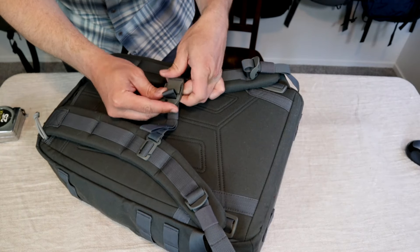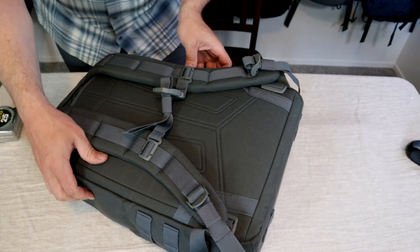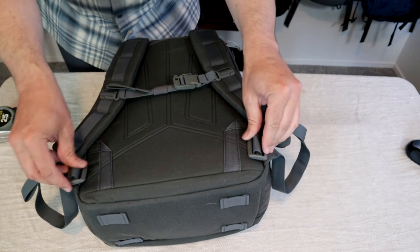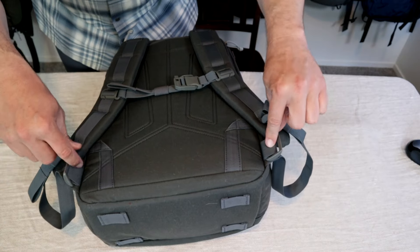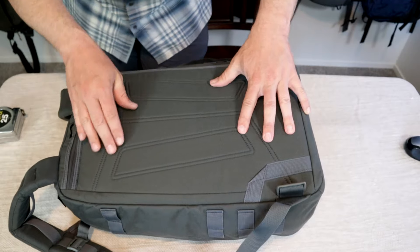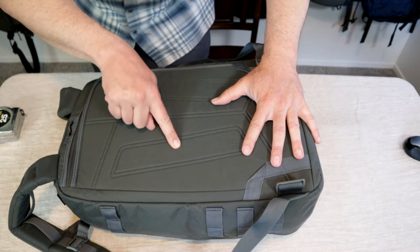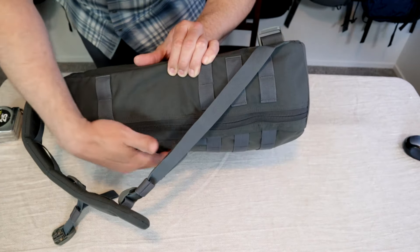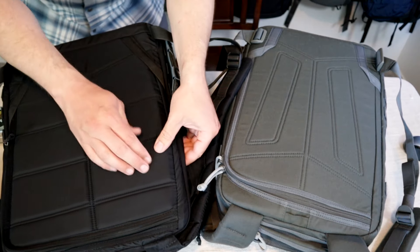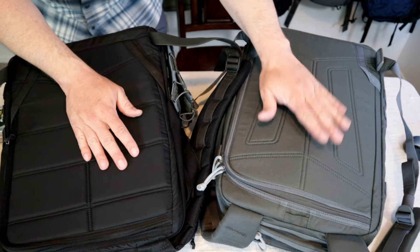It does have an adjustable sternum strap with a large buckle and a little whistle. This style is a bit of a pain to move around, but once you get it in the right spot it stays put. There's no hip belt, though you probably don't need one for a 20-liter bag. They have little straps where you could attach an aftermarket hip belt, but they don't sell one on their website. The back padding is very flat with really thin padding and almost no air ventilation. I think this is one area where the GORUCK does a much better job — it has thicker, softer padding with a smoother, more comfortable material.